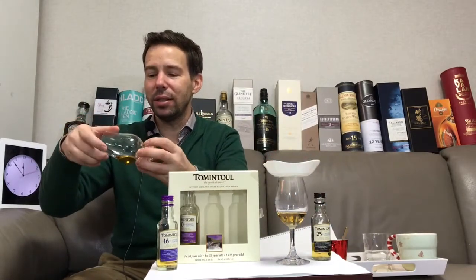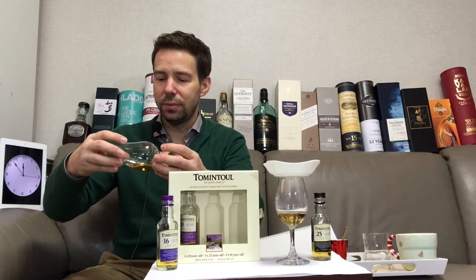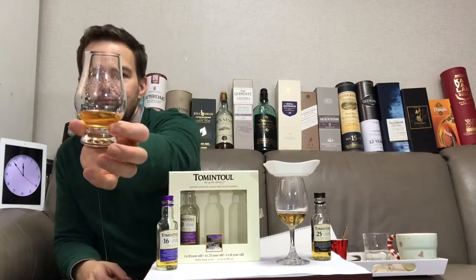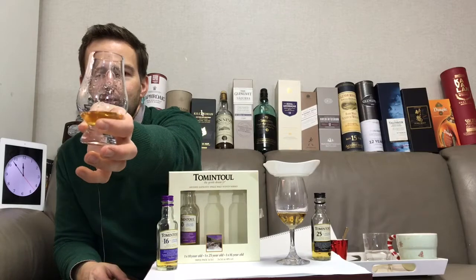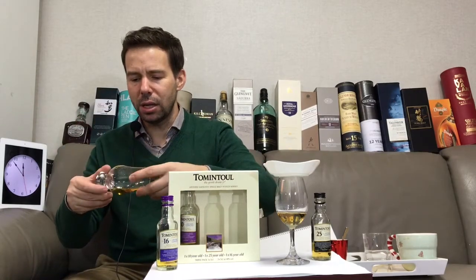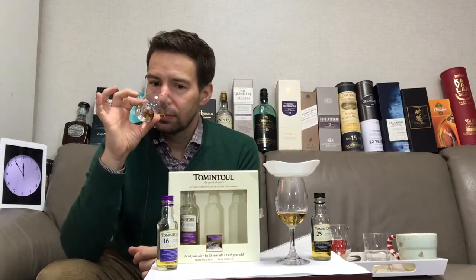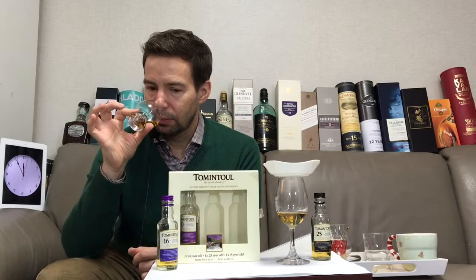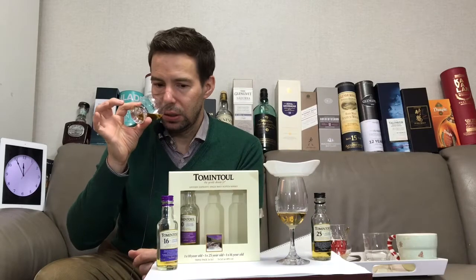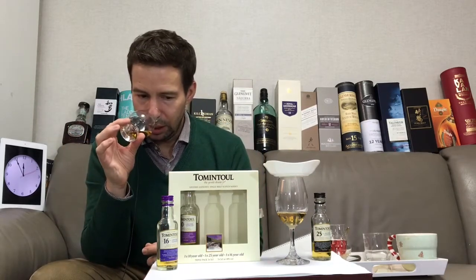We'll have a quick look at the legs — let's roll it around. Those are very, very fast legs. Now let's come back to the nose: the coconut and the tropical fruit, a little bit of orange, and then a nice backbone of vanilla. Really lovely.